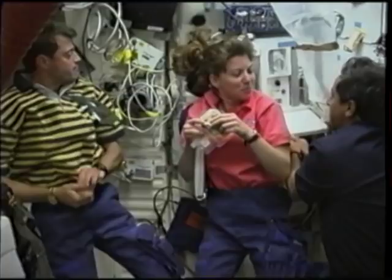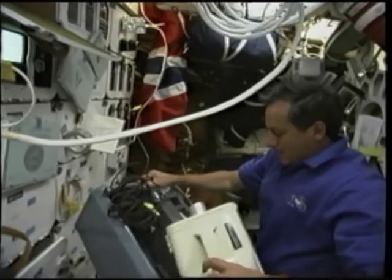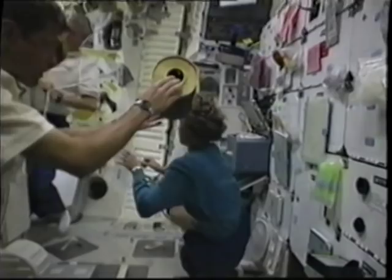Exercising also includes cleaning. We have a vacuum cleaner very similar to the one you use every day in your house. And you see Jeff with a cartridge — it's a system to reduce CO2 in the shuttle.